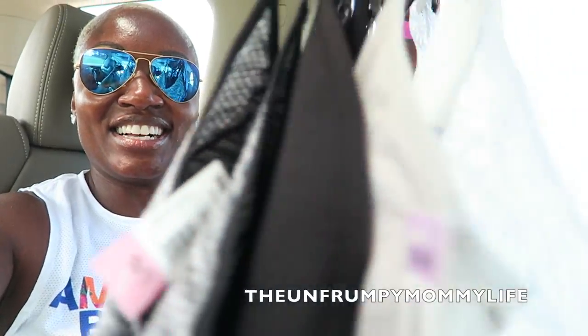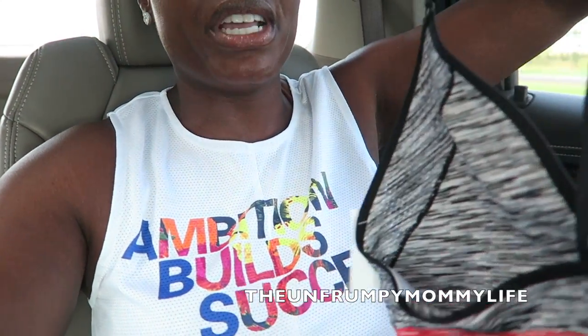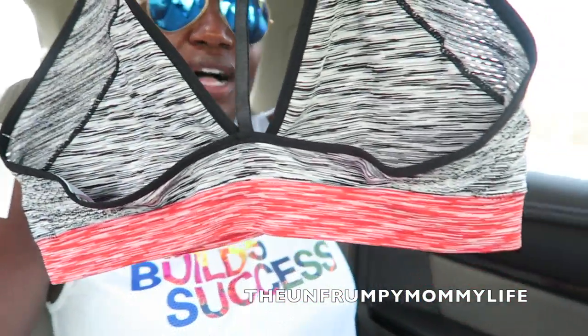All right guys, quick car haul. What did I buy out of Walmart? A ton of bralettes. These were $5.96. I love the bralettes because while we are on vacation, and just during the summer in general,